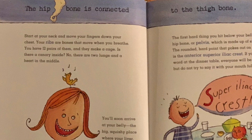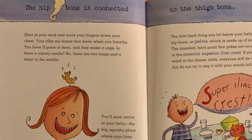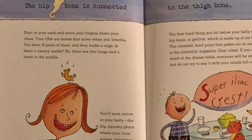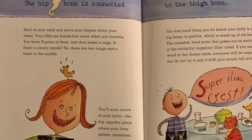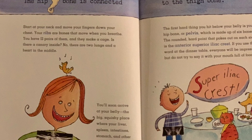The hip bone is connected to the thigh bone. Start at your neck and move your fingers down your chest. Your ribs are bones that move when you breathe. You have 12 pairs of them, and they make a cage. Is there a canary inside? No — there are two lungs and a heart in the middle.